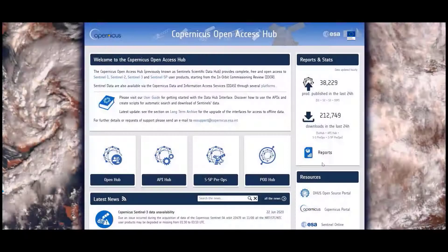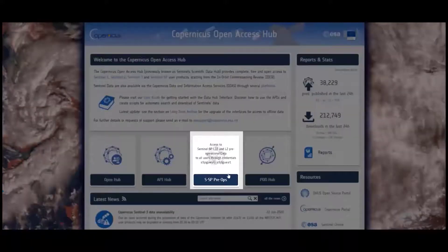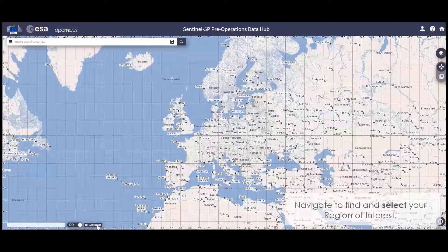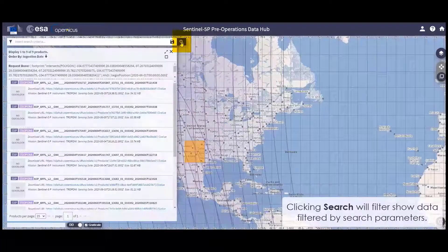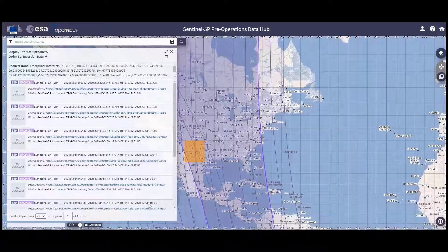The TROPOMI data is available via ESA's open access hub, but the raw formats are stored in a binary scientific data format called NetCDF. At the hub, you can search for the area and time of interest and download raw files for more advanced use. Using the data explorer, you can visually see the arced paths the satellite takes as it orbits the earth many times to cover the entire planet each day.